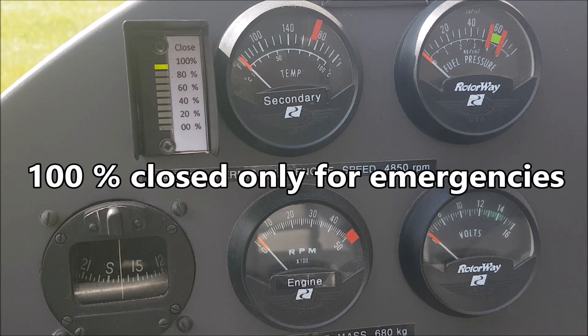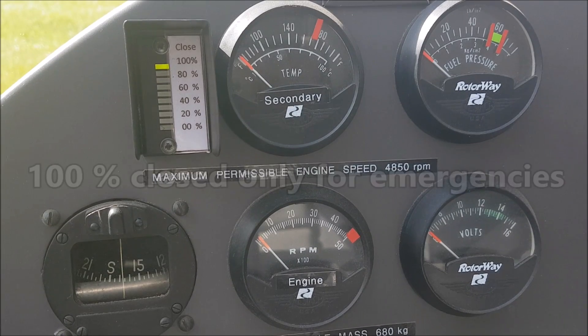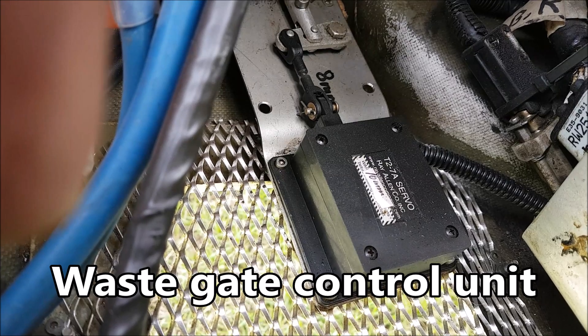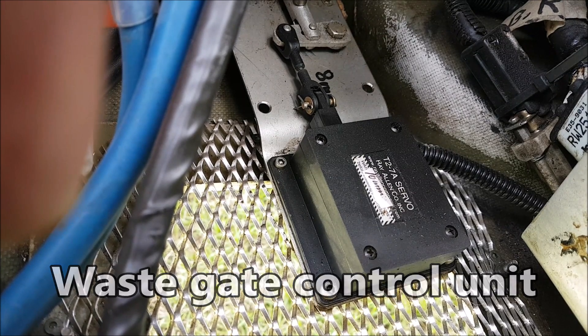100% closed is only for emergency, as the turbo would boost over 40 inches. This is my wastegate control unit in action.